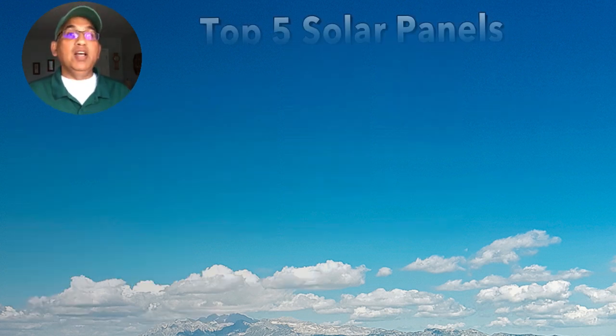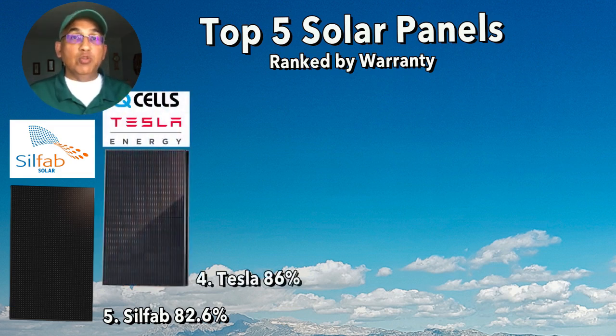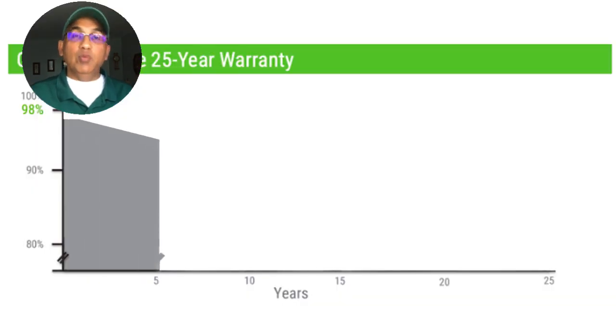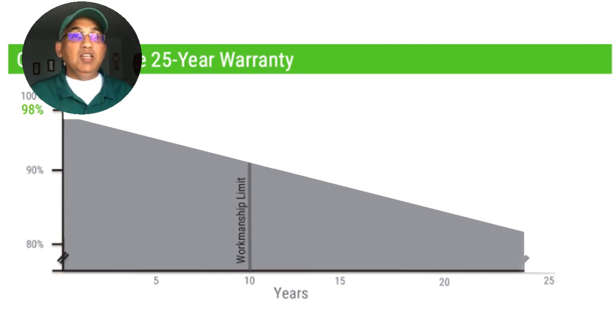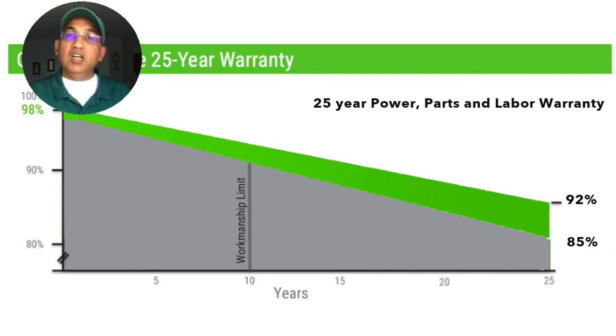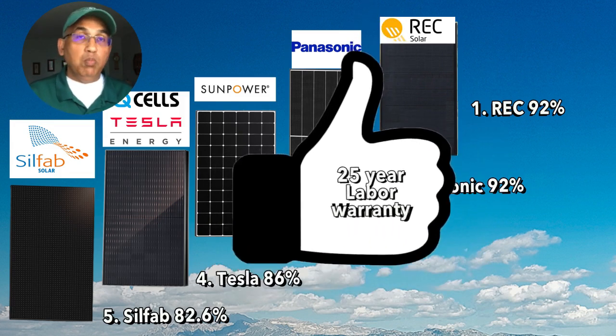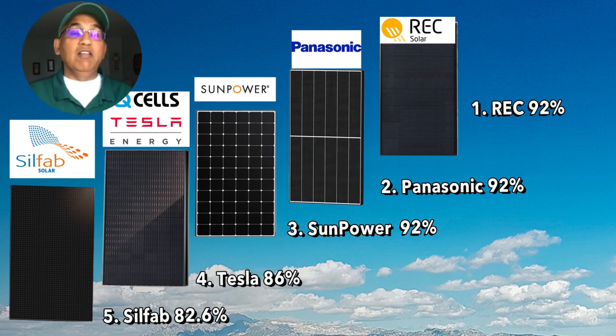Next, let's look at the warranty provided by these solar panels — specifically, what energy do these panels produce after 25 years? At number five, the Silphab BG 410 watt panel promises up to 82.6% of year-one energy output. At number four, the Tesla/Qcell panel promises 86% even after 25 years. The top three — SunPower, Panasonic, and REC 430 — all provide a stronger performance guarantee at 92%. Additionally, REC and Panasonic back their 25-year warranty with a labor warranty, meaning they'll come out and replace panels even if the installing company goes out of business.